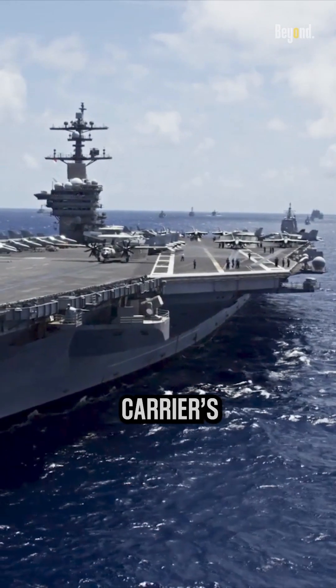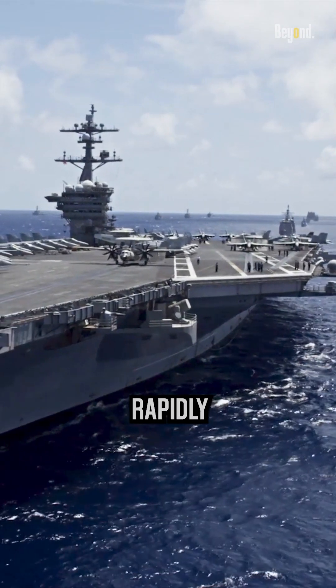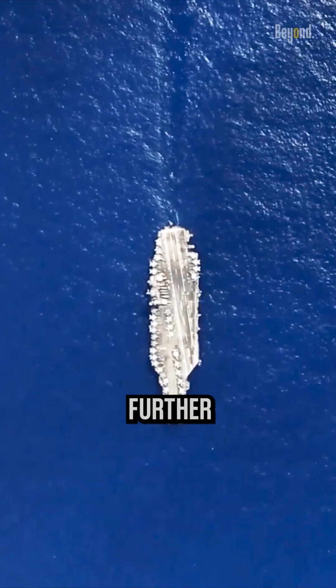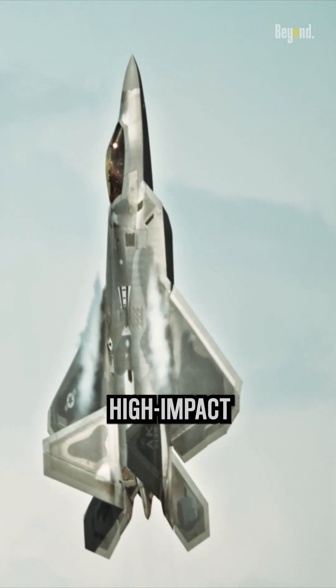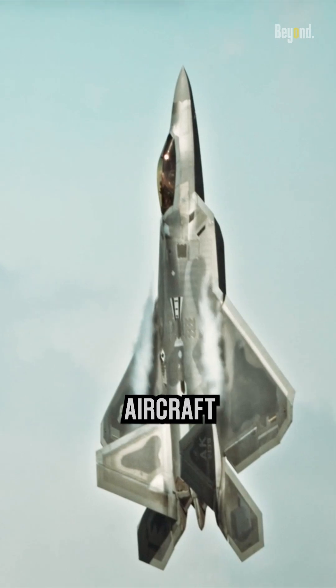Additionally, the carrier's limited runway space and rapidly changing deck conditions pose further challenges. The F-22's airframe is not designed for the high-impact landings and takeoffs typical of aircraft carriers.